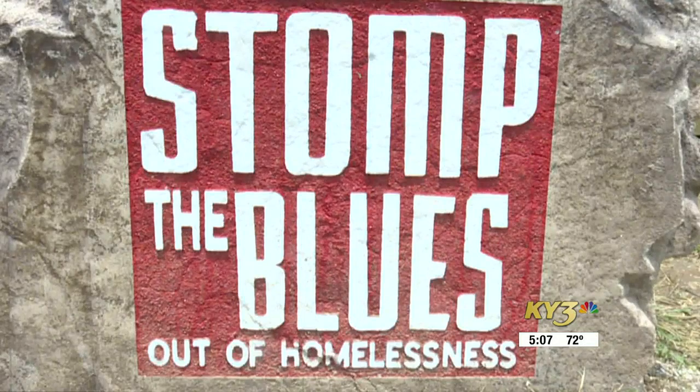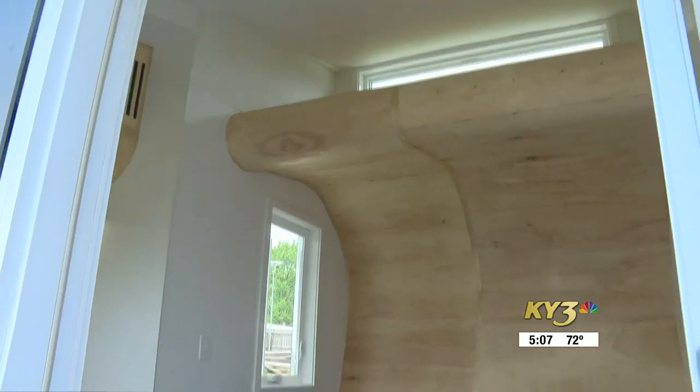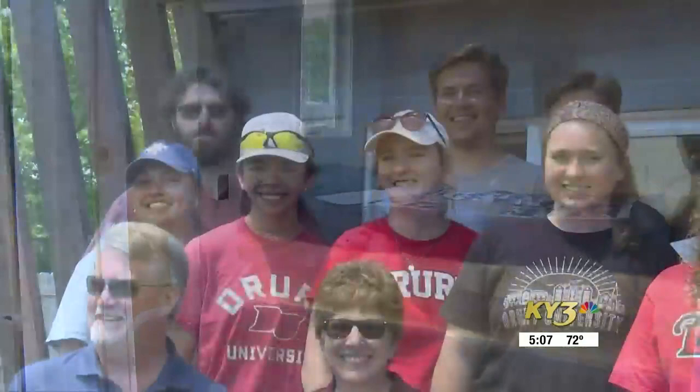The Stop the Blues Out of Homelessness organization sponsored the $17,500 cottage, giving 20 Drury architecture students not only lessons on their chosen career, but lessons on life as well. It didn't hit me personally until I saw the bed go in that this is really going to change someone's life forever.